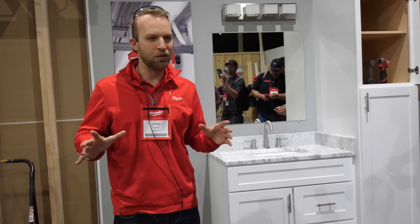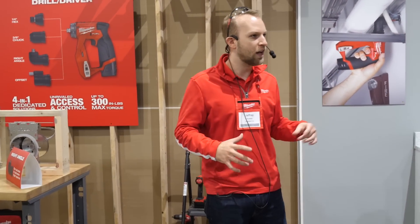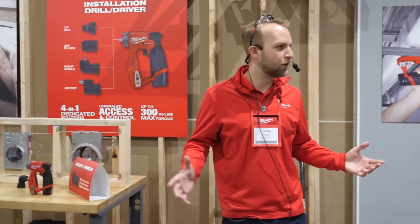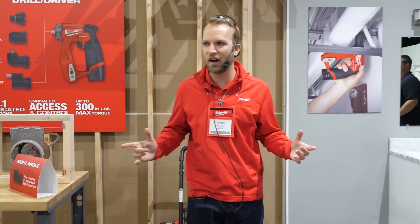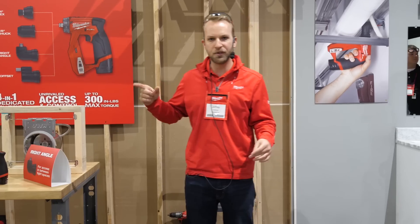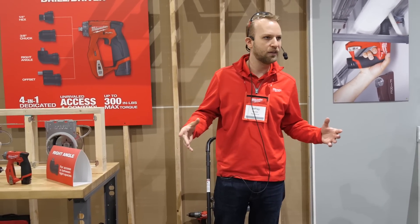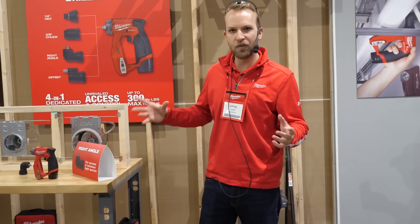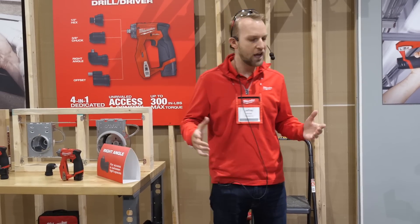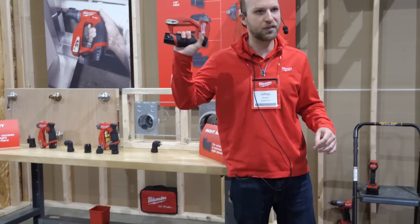So I'm going to take you through something a little bit different now. We've been doing a lot of different research over the last couple of years on drilling and driving — a lot of different user groups, a lot of your readers and everyone else out there. We started to talk about the different frustrations they might be seeing day in and day out, and we started to hear the same kind of issues. A lot of our different groups were saying, hey, I'm losing time and I'm losing money, and it's all coming down to one thing — and that's access. I'm extremely excited to announce the M12 FUEL Installation Drill Driver.